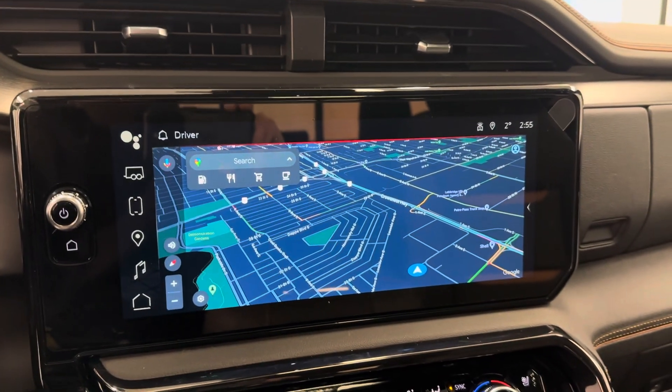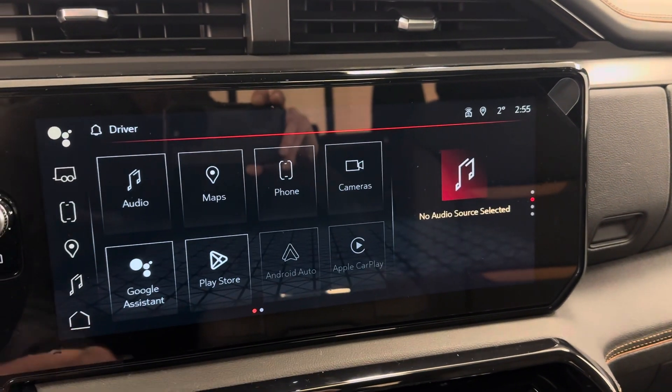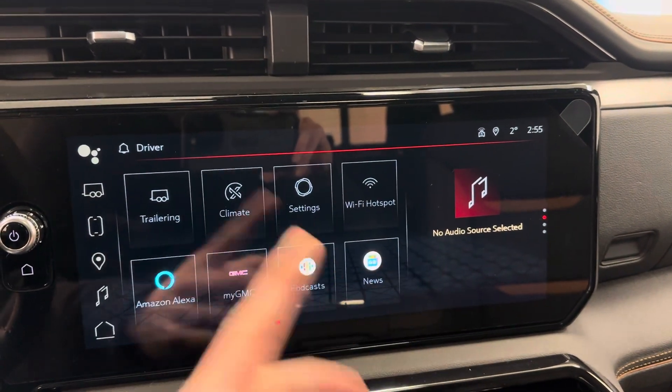Infotainment with a nice big center screen. Vehicle comes with Google Maps, Google Assistant, Play Store, Android Auto, Apple CarPlay. Also Wi-Fi hotspot and Amazon Alexa.